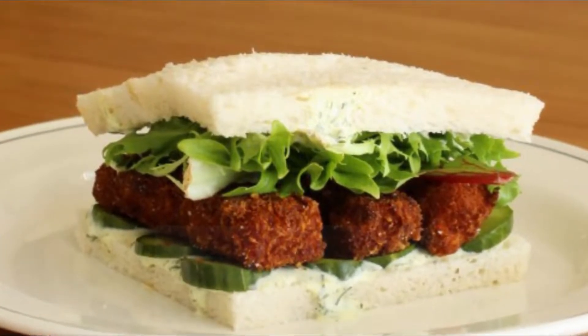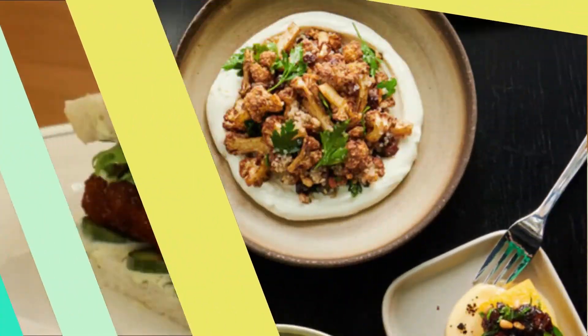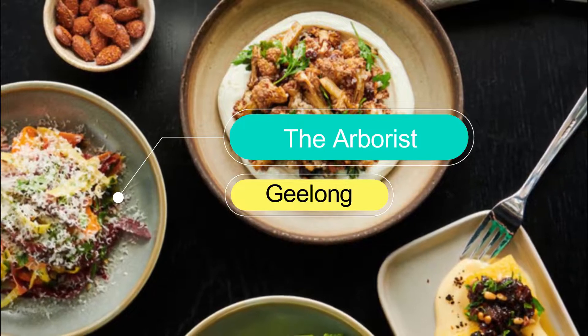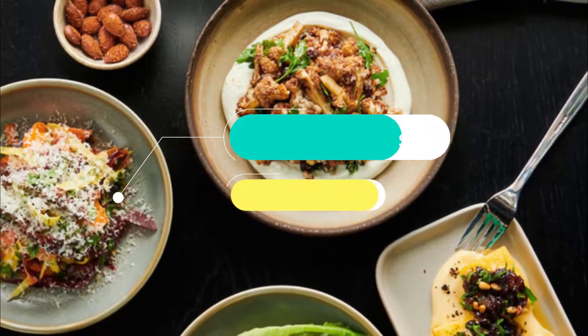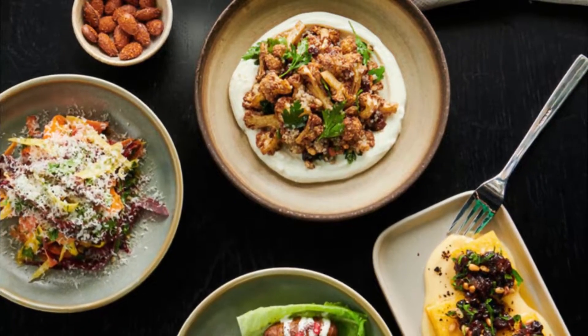Number two: The Arborist. Another new addition to Geelong's ever-expanding culinary scene, The Arborist is the latest addition to Little Mallop Street — the buzzy laneway precinct that has emerged as Geelong's coolest spot to eat and drink.